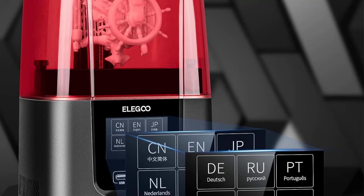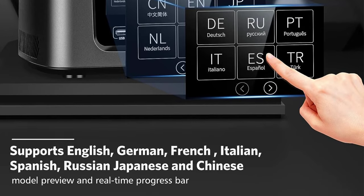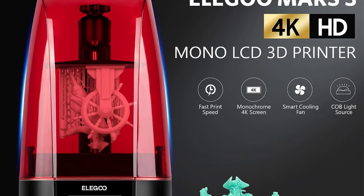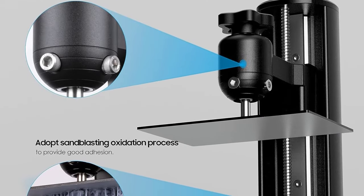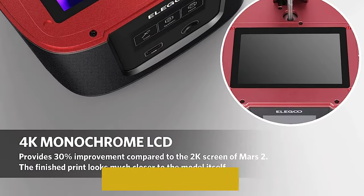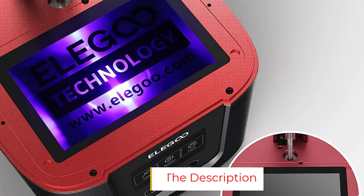With its 143x90x175mm build volume, the Eligu Mars 3 lets you print 37% bigger objects than you could with the Mars 2. This is an impressive feat, given that this resin 3D printer still has a compact footprint. The improved features and better print quality under $400 make the Eligu Mars 3, in our opinion, the overall best resin 3D printer you can buy right now, whether you're a beginner or a seasoned hobbyist.